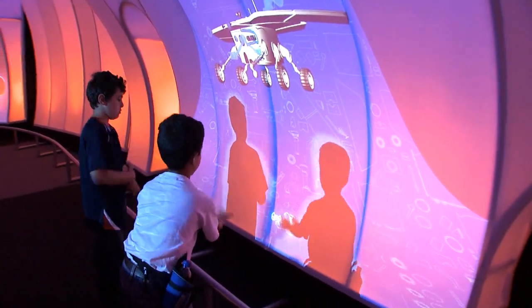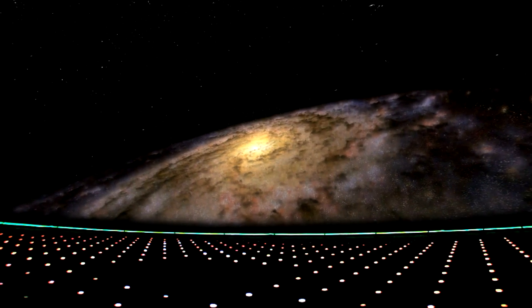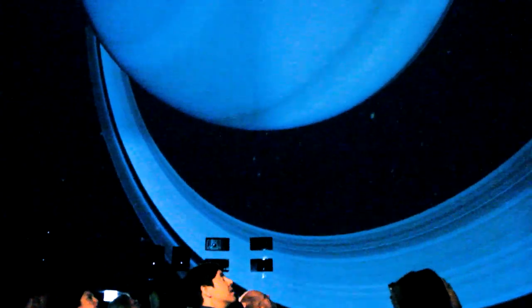Kids can play interactive games, then see the amazing Deep Space Adventure in the world's most advanced digital theater at a resolution beyond the limits of human vision. The Deep Space Adventure provides the ability for people to see space as if they were there in a way that no other place in the world can do this.